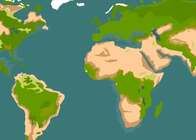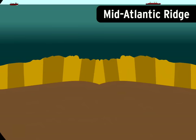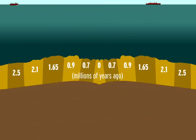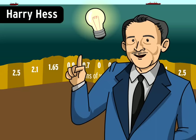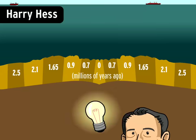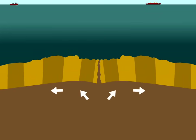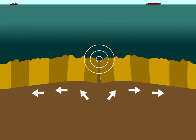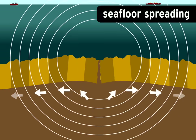In the 1950s, scientists began mapping the Mid-Atlantic Ridge. It's a mountain range running 10,000 miles along the ocean floor. Tests revealed that the farther you got from the ridge, the older the sea floor was. So a geologist named Harry Hess proposed a revolutionary idea: new sea floor was forming at the ridge and spreading outward to make room for more. Hess called this process sea floor spreading.